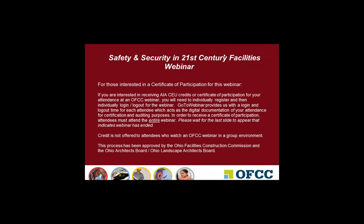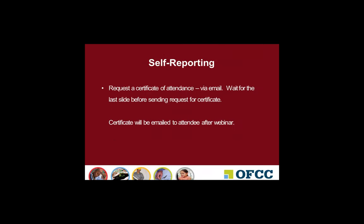If you want credit, we will walk through the process during this webinar. If you are someone who needs to self-report, at the end of the presentation there will be a slide that says this concludes the AIA presentation. At that point only, you send me an email requesting your Certificate of Attendance. Please include your AIA number if applicable; if not, one is not needed.